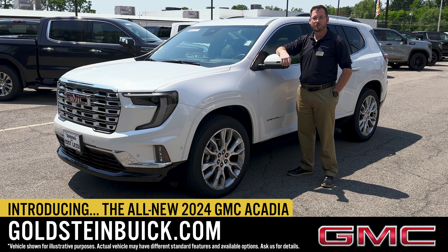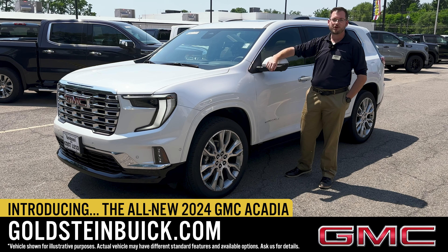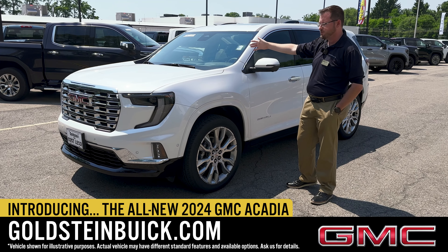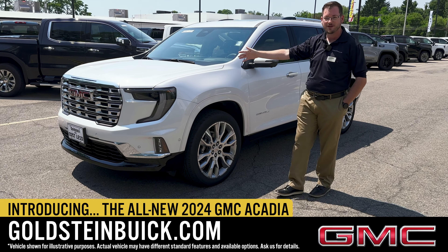Hey, it's Matt Hurley from Goldstein Buick GMC, located here in Albany, New York. Very excited to give you the opportunity to show you the all-new for 2024 GMC Acadia.